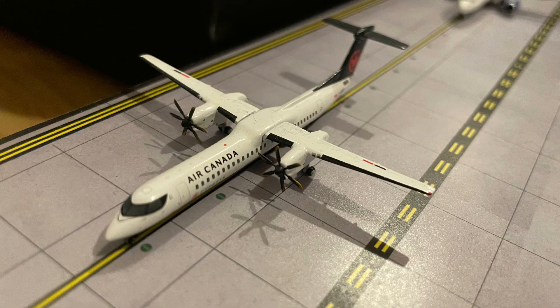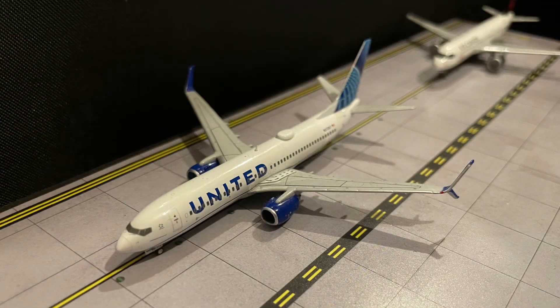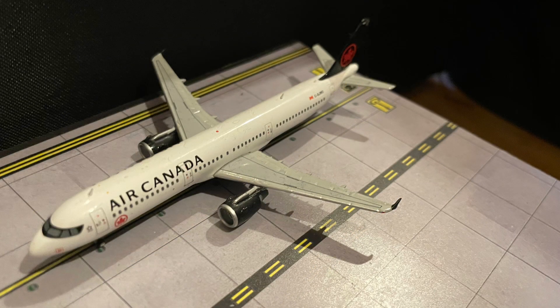Next up, we have the Air Canada Q400 which will be making a short hop over to Victoria today. Next up, here we have a United 737-800 which will be making a flight down to Denver today. Here we have the Air Canada A321 which will be headed out to Edmonton today. I'm hoping Engie do make the A320 and A319 for Air Canada. Air Canada currently only has one A319, but I figured it'd be cool to have a model of one.